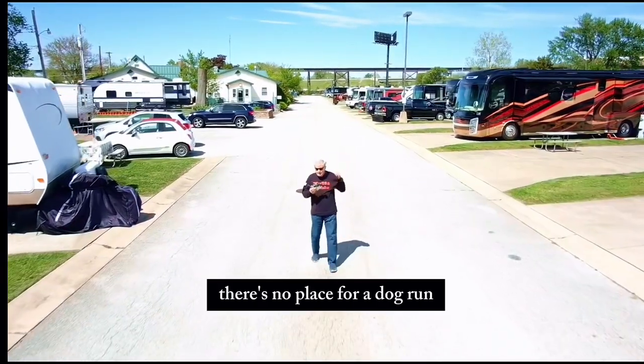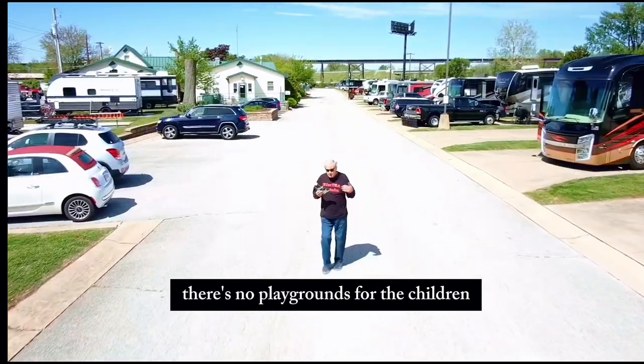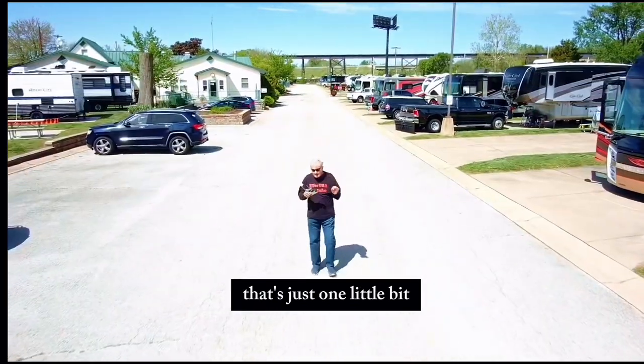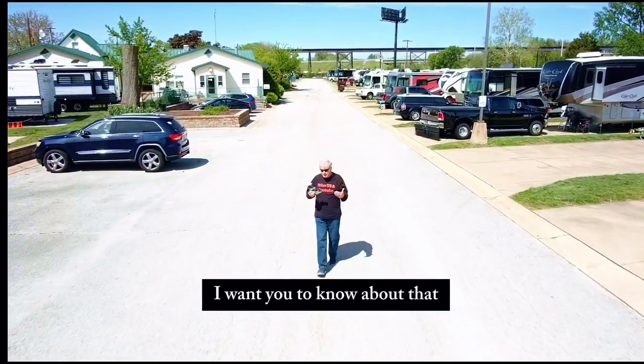This RV park is a little lacking in some areas. There's no place for a dog run — you have to take your dog out of the park. There's no playgrounds for the children. That's just one little bit, but there's a lot of positive too, and I want you to know about that.